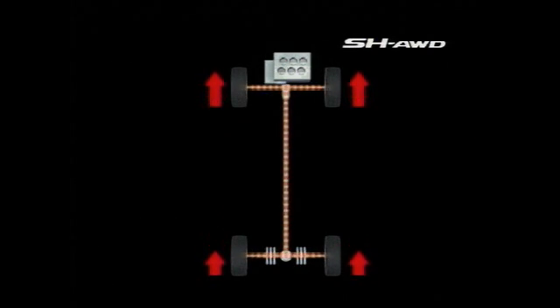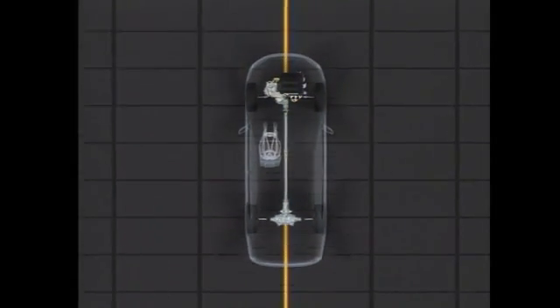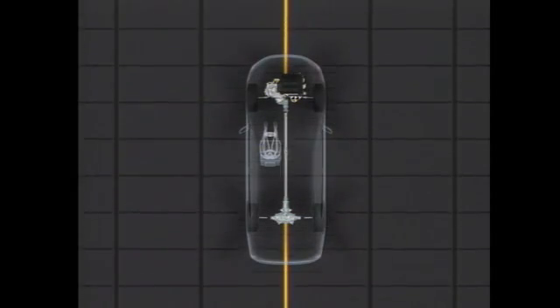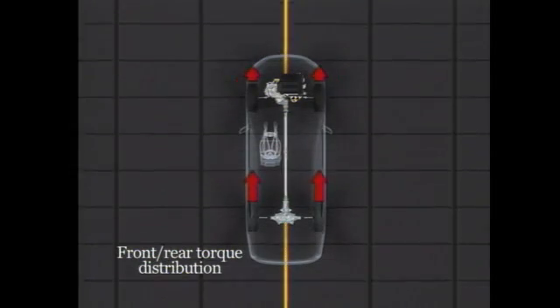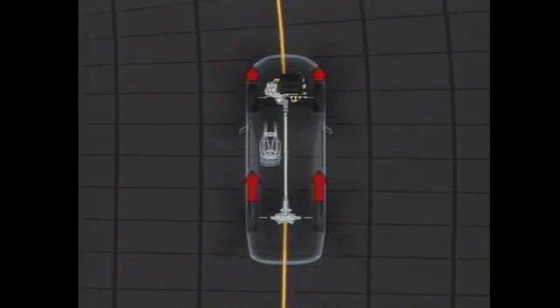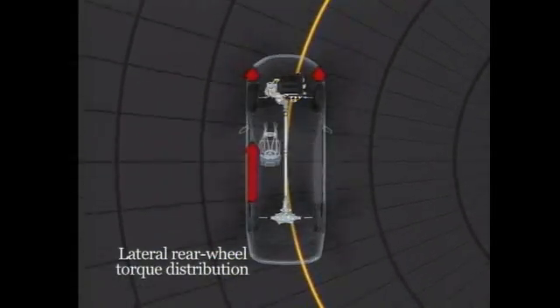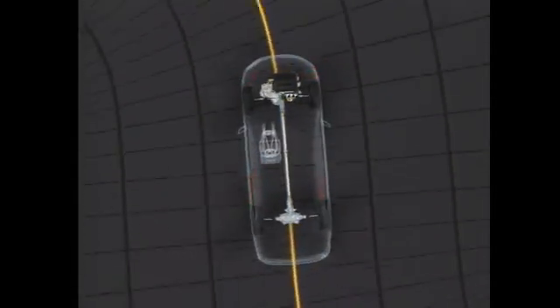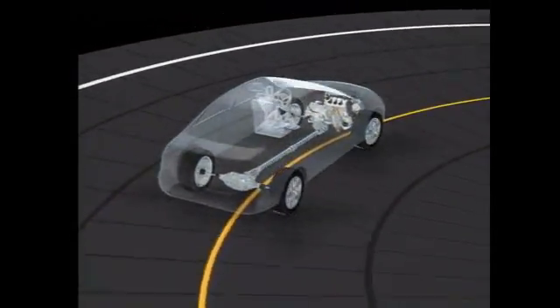In the new SH-AWD, the twin clutches of the rear differential achieve simultaneous control over front-rear torque distribution and lateral torque distribution to the rear wheels — a world's first. SH-AWD varies front-rear torque distribution within a range from 70:30 to 30:70. Lateral torque distribution to the rear wheels is controlled within a range from 0:100 to 100:0. Simultaneous and continuous control over both factors ensures that the optimum amount of torque is always distributed to each of the four wheels.